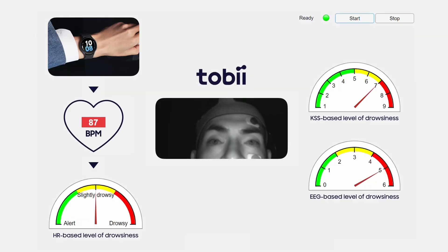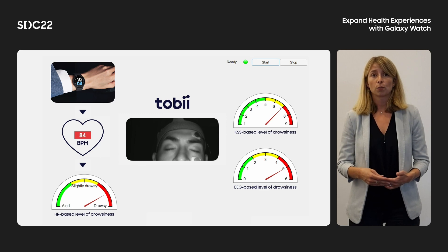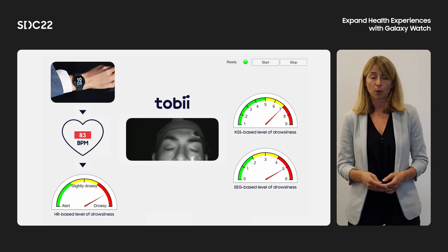This video shows results from one test we performed with the Galaxy Watch for drowsiness detection. In the middle is the video of the participant. On the left side, there are the smartwatch, the heart rate provided by the SDK, and the level of drowsiness determined by Tobii software. On the right side, there are two ground truths for drowsiness: one is the self-assessment of the user based on the Karolinska Sleepiness Scale, and the other is an expert rating based on brain activity monitored through an electroencephalogram. You can note that the individual looks sleepy, and the drowsiness determined from the Galaxy Watch is very well correlated with both ground truths.